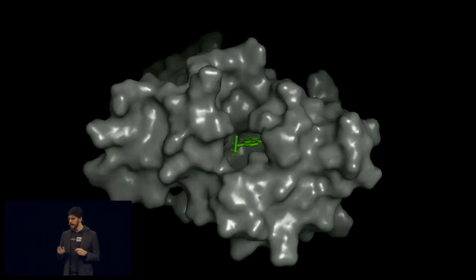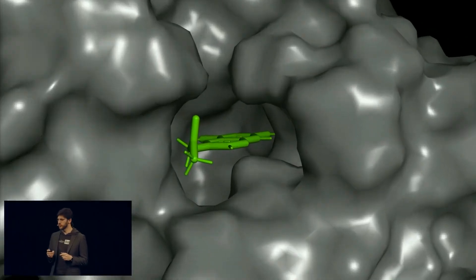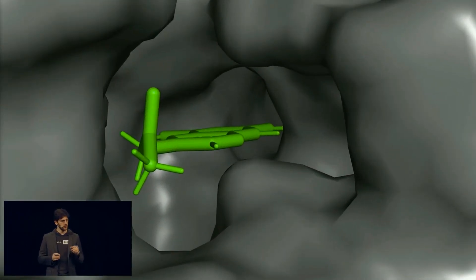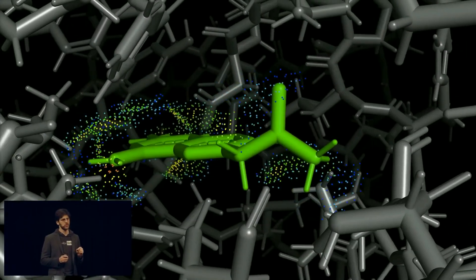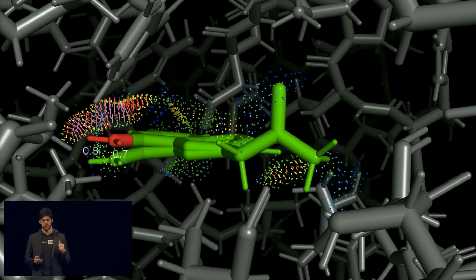Let me guide you into the nanometer space of drug design — a space measured in tenths of a nanometer, or angstroms. Here, these probe dots show the contacts and interactions between the drug and the protein. In this space, even the tiniest motion is the difference between a drug that binds and one that clashes, a drug that succeeds and one that utterly fails.